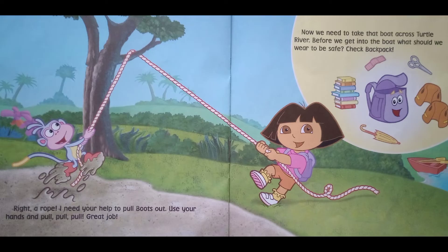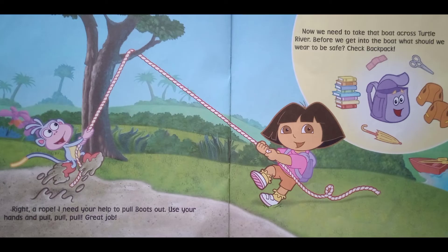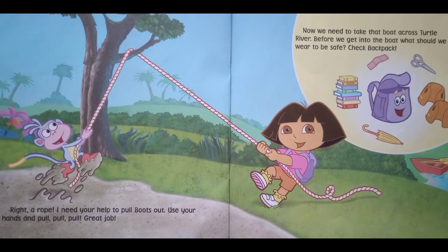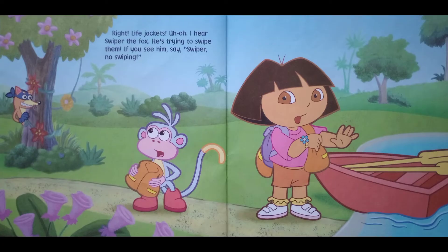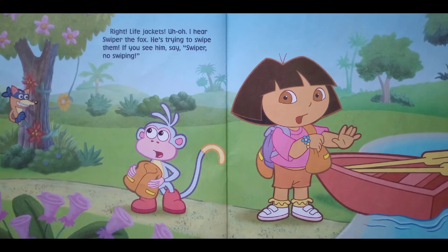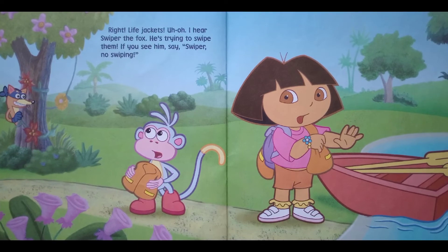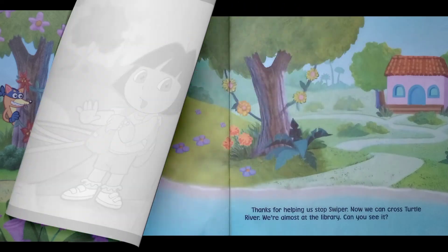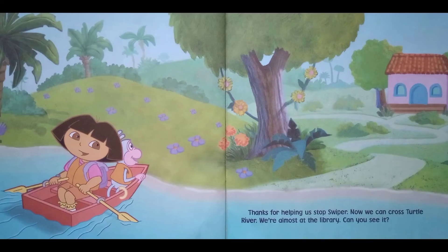Great job! Now we need to take that boat across Turtle River. Before we get into the boat, what should we wear to be safe? Check Backpack! Right — life jackets! Uh oh, I hear Swiper the fox — he's trying to swipe them! If you see him, say 'Swiper, no swiping!' Thanks for helping us stop Swiper. Now we can cross Turtle River.